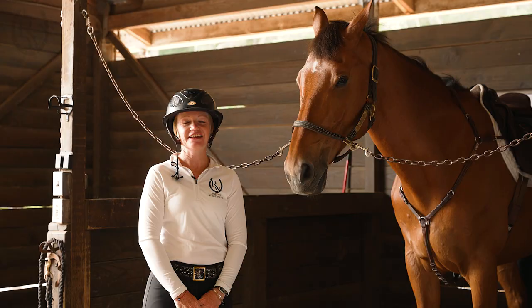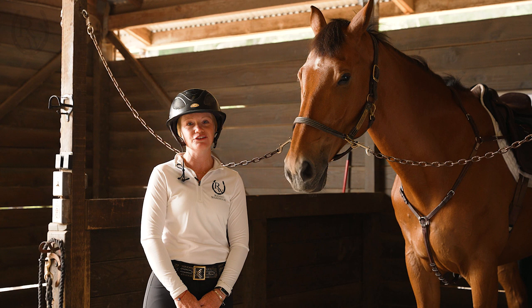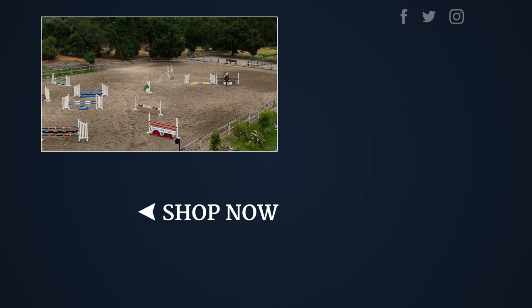Thank you for checking in. I hope this information helps you pick your next horse for the show jumping ring. Go to ridingwarehouse.com for more information and helpful videos.